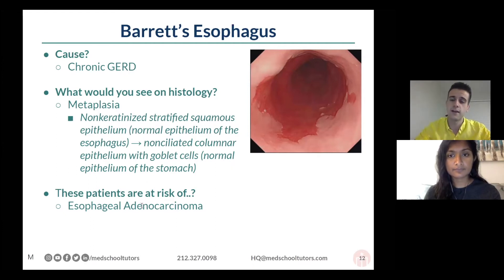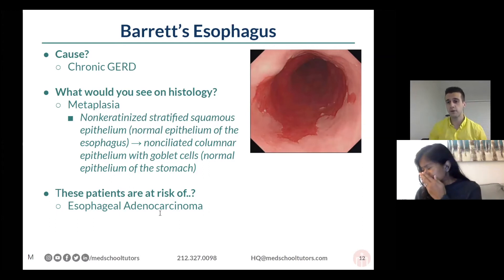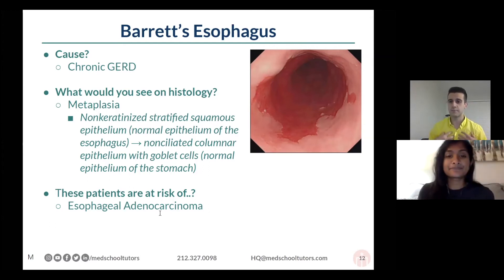We're in the lower part of the esophagus because that's where GERD is going to be happening. And that's where you tend to see adenocarcinoma as a result, as opposed to squamous cell carcinoma, which tends to be a little bit higher up.